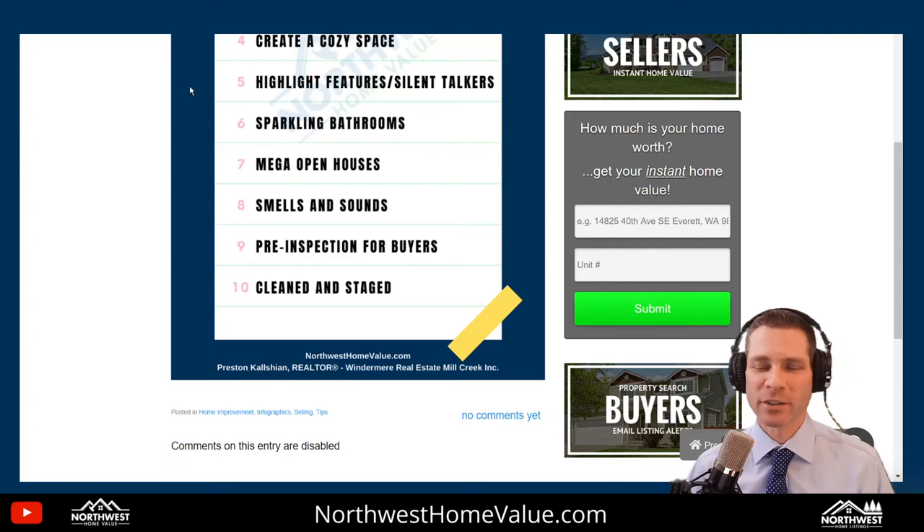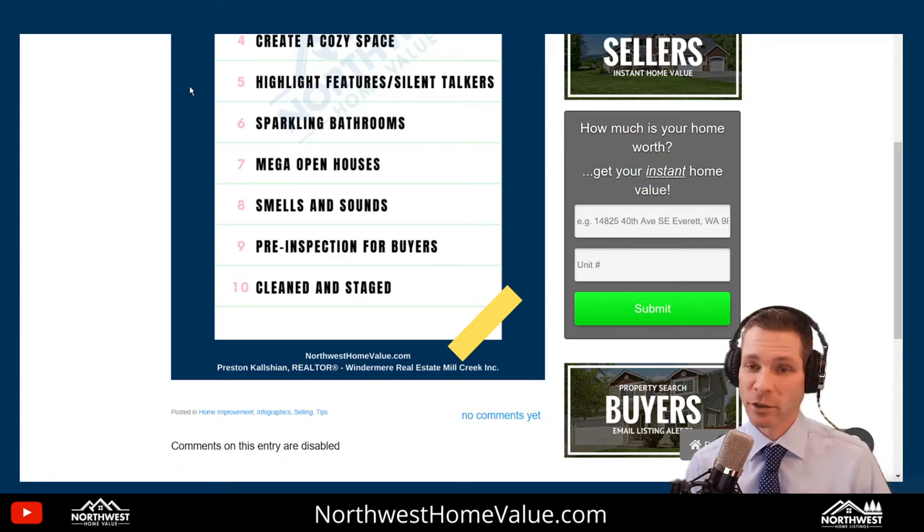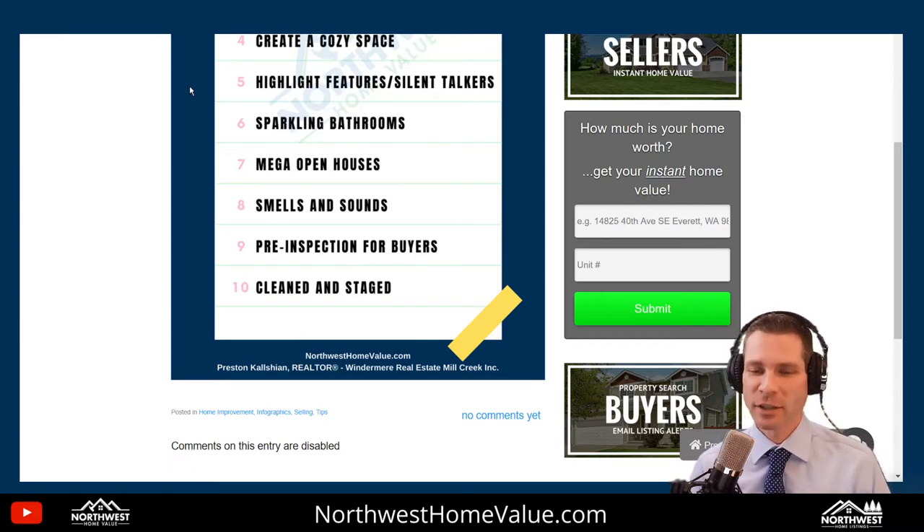Number 9: pre-inspection for buyers. You might think the buyer just does their own inspection, but if you want the highest selling price in a competitive market and you want to encourage multiple offers, do a pre-inspection. Hire an inspector on your own terms — it costs about $500. They'll give you a bullet list of everything a buyer's inspector would find, but you'll find it first. That allows you to fix those items on your own terms with your own contractors, not being held over a barrel by a buyer who already has a contract with you. It also lets you price your home appropriately. You can make the report available to potential buyers via the MLS or a Google Drive, so they and their agents can access it. They may feel so comfortable with the house that their offer is higher and they waive more contingencies. The seller pre-inspection available for buyers works out very well for you.